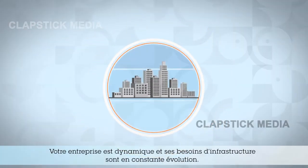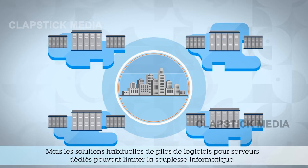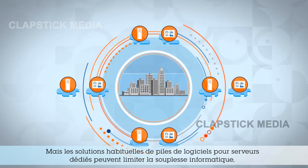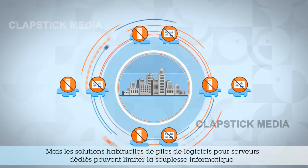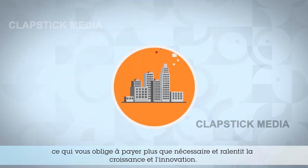Your enterprise is dynamic, which means its infrastructure needs are always evolving. But typical dedicated server stack solutions can limit IT flexibility, causing you to pay for more than you need and holding back business growth and innovation.